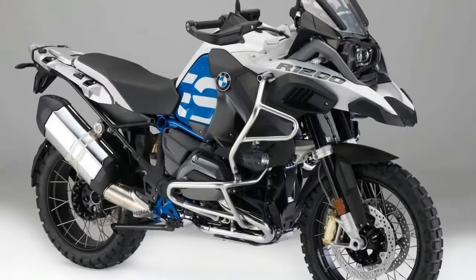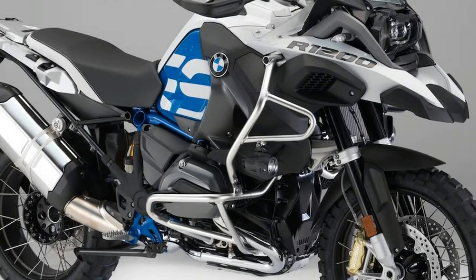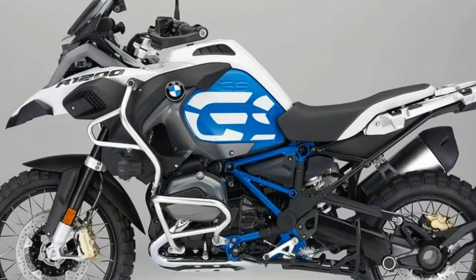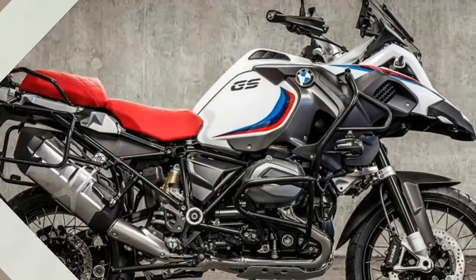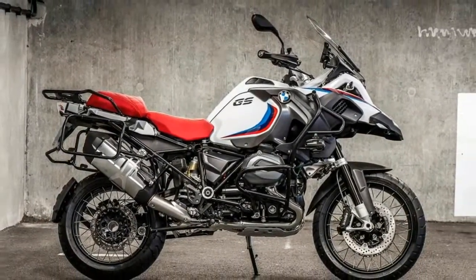For 2018, Racing Red Matte and Light White are no longer available. Pro riding modes include additional Dynamic and Enduro riding modes. Using a coding plug, the Dynamic mode is changed to Dynamic Pro and the Enduro mode to Enduro Pro. The Pro riding mode continues to feature ABS Pro, Dynamic Brake Lights, and Dynamic Traction Control.